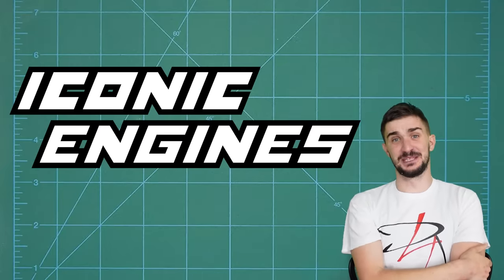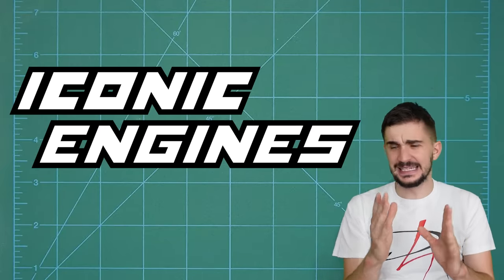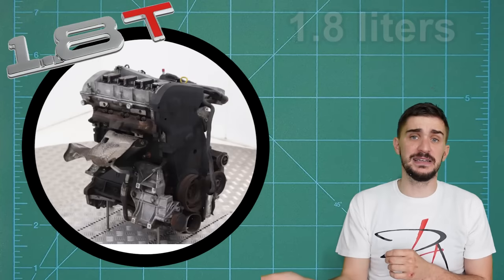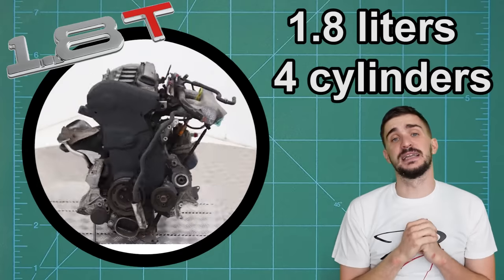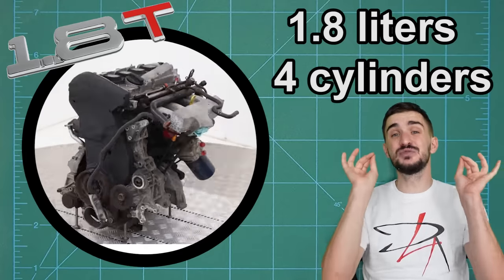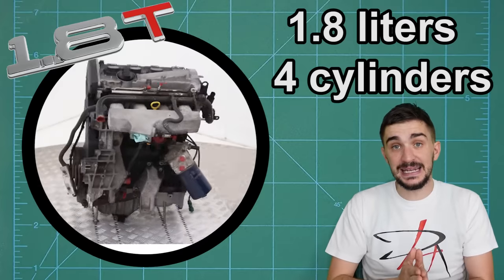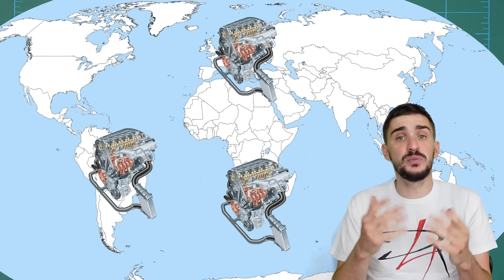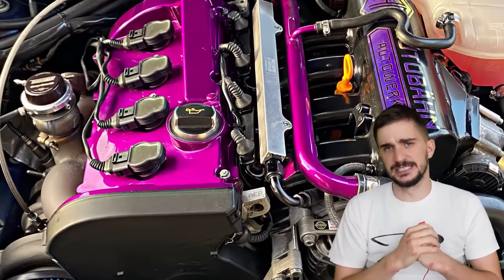What is up, engineheads? Welcome to another episode of Iconic Engines. Today we're back with a real giant. And no, it's not a giant in the physical sense, because at only 1.8 liters and with just four cylinders, this engine is on the smaller end of the Iconic Engines scale. But it's a real giant in the sense of the incredibly important role that it played and continues to play in the European, Brazilian, and many other mostly non-US tuning and aftermarket modification scenes.